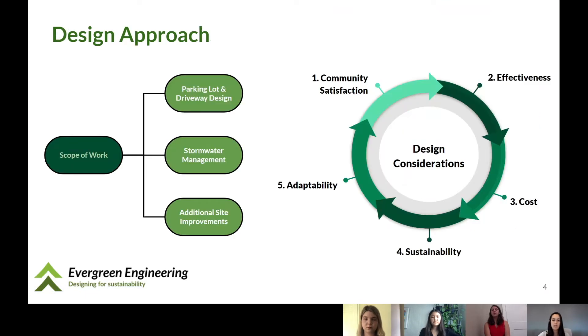We approached our design by breaking it up into three scope areas: the parking lot and driveway design, the stormwater management systems, and additional site improvements. Each aspect of our design was developed with our design considerations in mind, shown on the right. These five considerations were selected and ranked alongside our client: community satisfaction, which relates primarily to aesthetic value; effectiveness, which refers to functionality; cost, which refers to initial economic investment; sustainability, which refers to environmental impact; and adaptability, which refers to flexibility of the solution to change in future conditions.